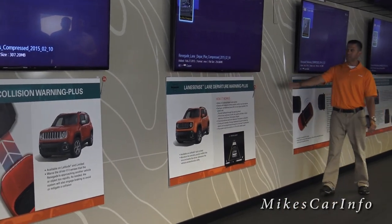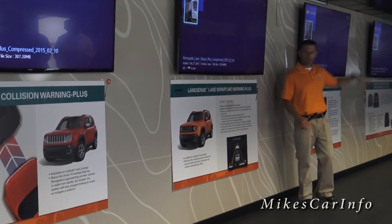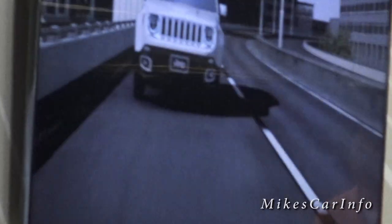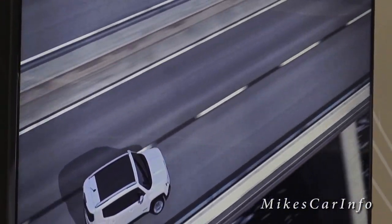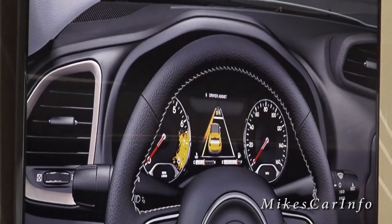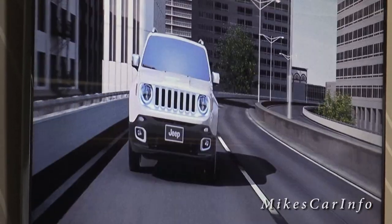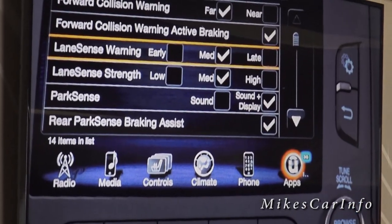Next is Lane Sense Lane Departure Warning Plus, number 45. It uses the front camera above the rearview mirror and alerts the driver when the Renegade is unintentionally drifting outside of its lane. The system relies on a camera-based vision sensor to detect vehicle position within the lane's painted boundaries. If the vehicle begins to leave the lane without the turn signal on, the system provides feedback through the steering wheel, guiding the vehicle back into the lane. A visual warning in the instrument cluster is also displayed. If lane boundaries are not visible or prominent enough, the system is disabled.